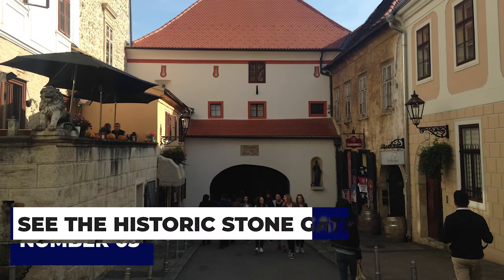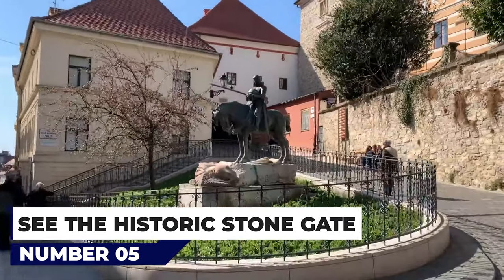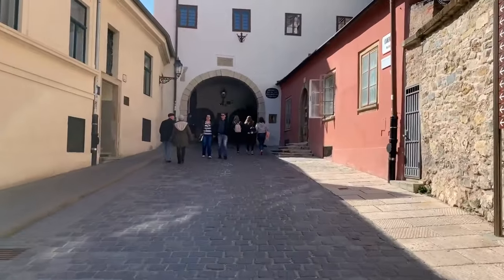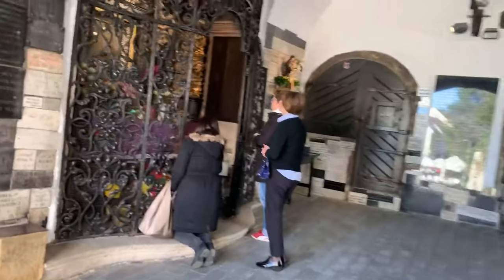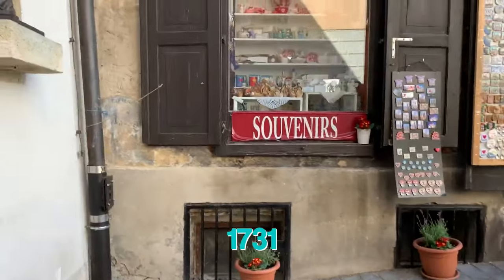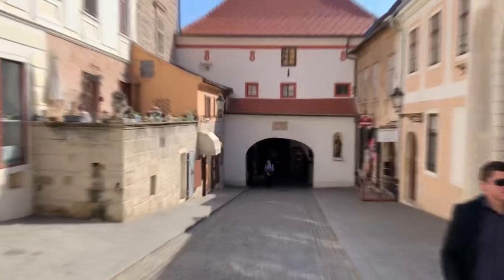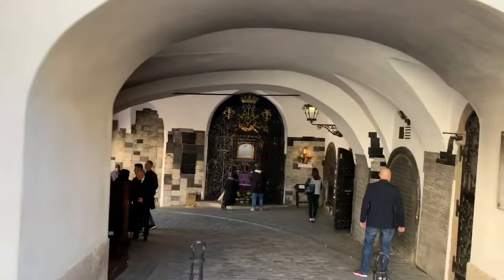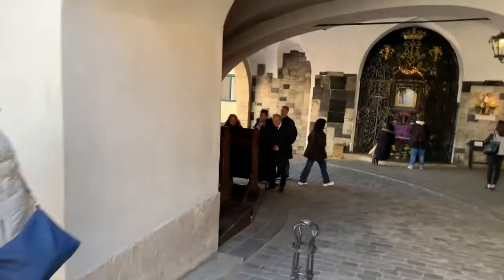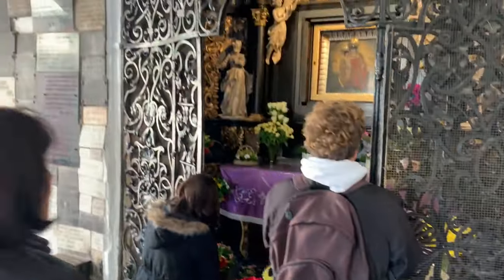At number 5, see the historic Stone Gate. Another important medieval structure, the Stone Gate is the last of five original city gates and is found in Upper Town. Built in the 13th century, the building famously survived a fire in 1731, as did its painting of Mary and Jesus. To commemorate the important relic, a chapel was built to house the painting, which has been the subject of pilgrimages ever since and can still be seen behind a metal grill.